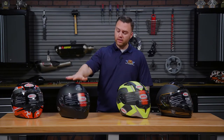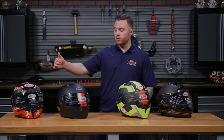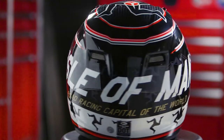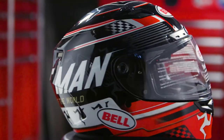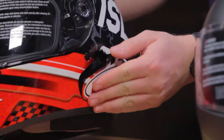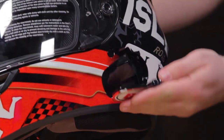After that, we have the Qualifier DLX. Everything you love in the Qualifier, except you get some upgrades. More vents along the brow, and you also get a transition shield. What that means is you won't have to swap shields throughout the day — during the daytime it's a dark smoke, at night it's clear. It also has an external port for any external communication.